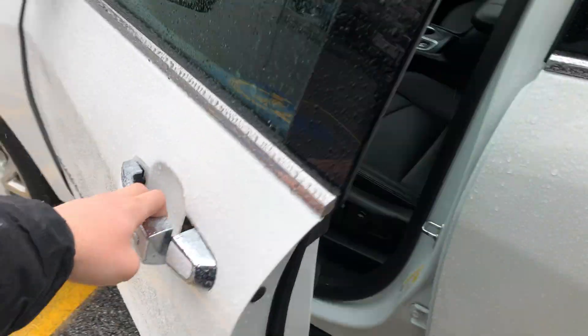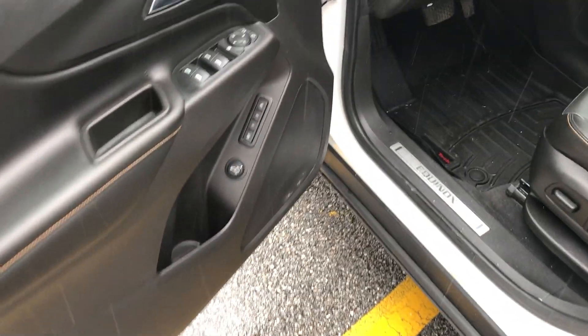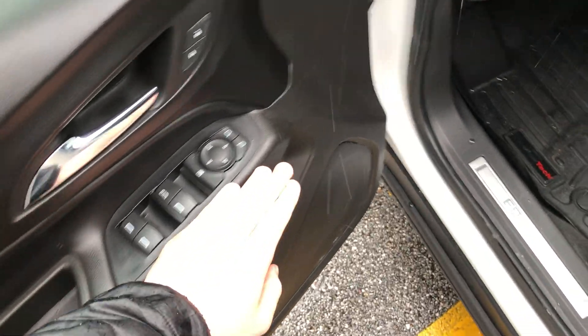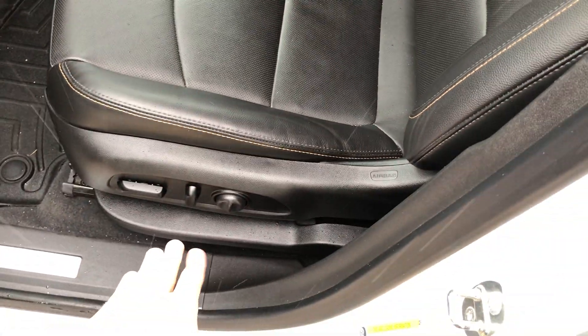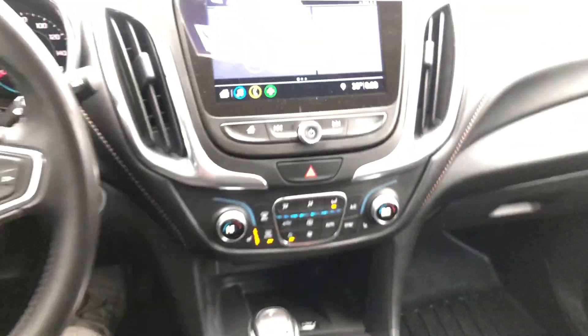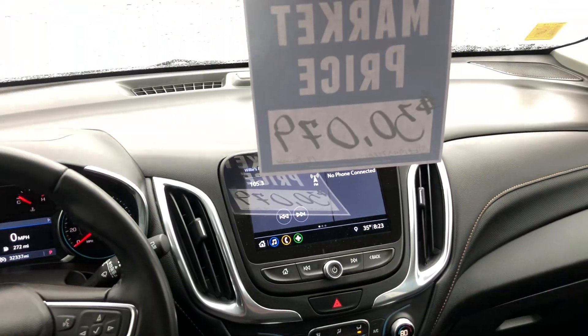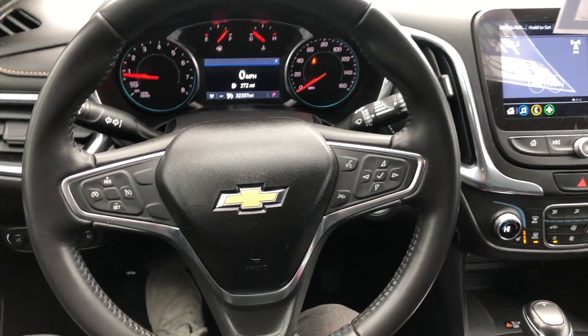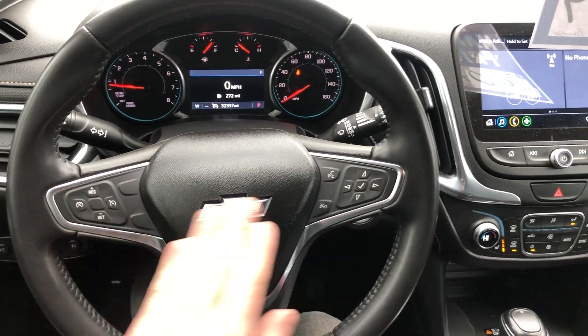It has keyless entry — while the button key is on your person you can tap that to enter the vehicle. Inside you've got nice leather touch points, power locks, power mirrors, a power seat with 10-way adjustability, dual zone climate control, a beautiful eight-inch touchscreen display, and cruise control on the steering wheel with voice command when your phone is connected.